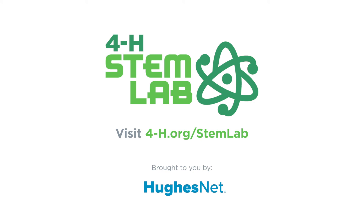Go check out the 4-H STEM lab to discover activities that will spark curiosity and excitement in your kids, helping your family become a STEM family.